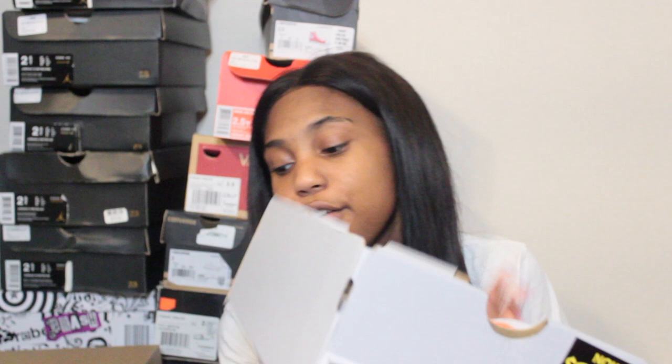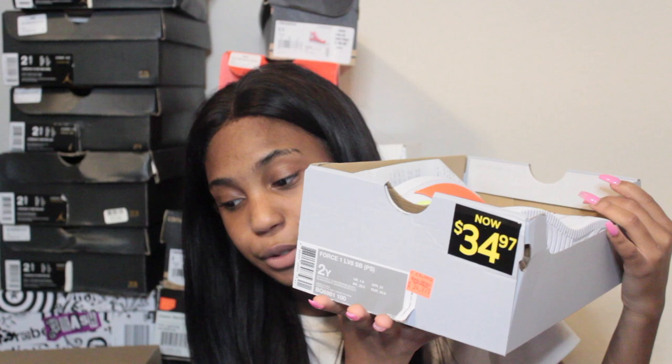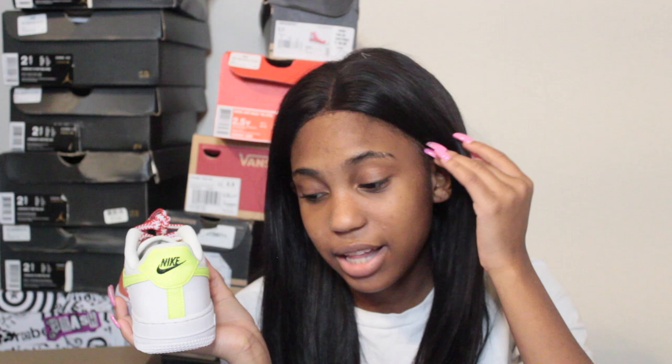Last but not least, my most recent purchase — Nike Air Force Ones. I got them on sale at the outlet in size two for $26.68. I've never owned Air Force Ones before. These ones I had to cop because they have red, white, orange, and neon green detailing on an otherwise white shoe — really versatile.